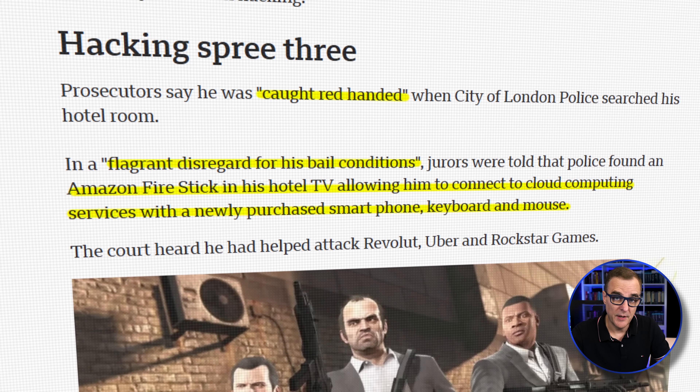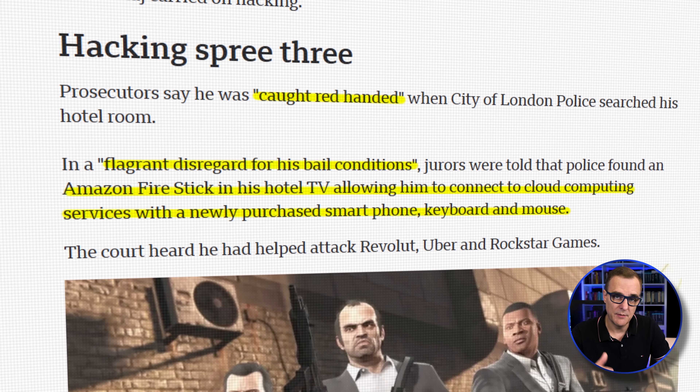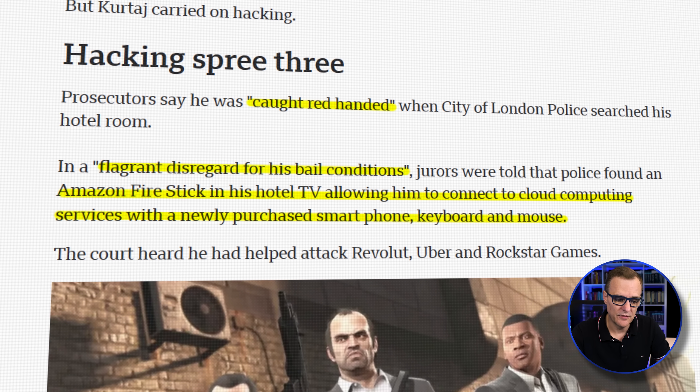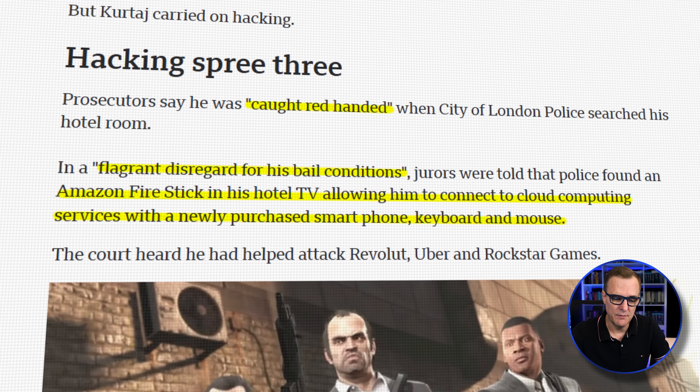He was caught red-handed when City of London police searched his hotel room. In flagrant disregard for his bail conditions, jurors were told that police found an Amazon Fire Stick in his hotel TV, allowing him to connect to cloud computing services with a newly purchased smartphone, keyboard and mouse.